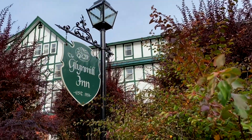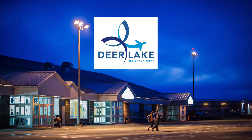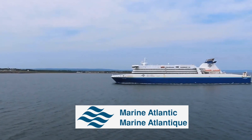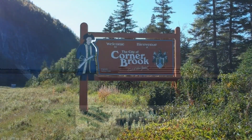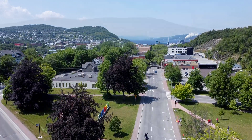We're sure we can help you create an event that everyone will remember. We are just 30 minutes from Deer Lake Airport and two hours from the Marine Atlantic Gulf Ferry. We are located on Newfoundland's breathtaking west coast in the heart of the beautiful city of Corner Brook.